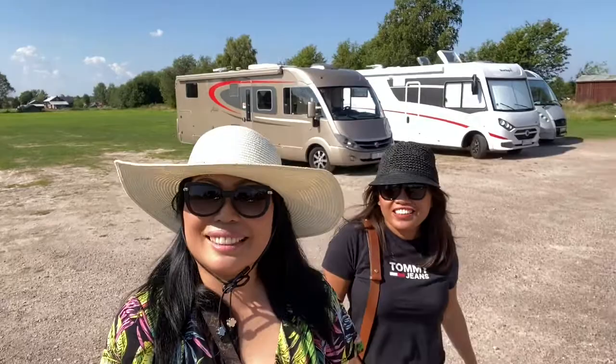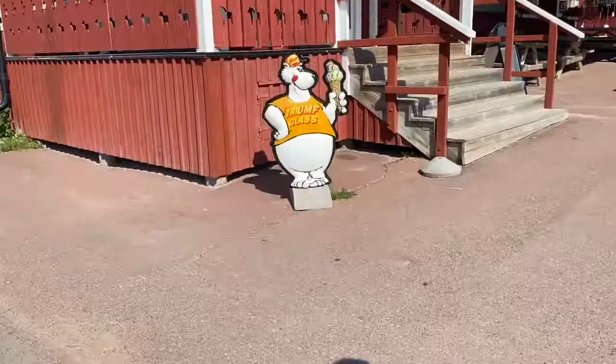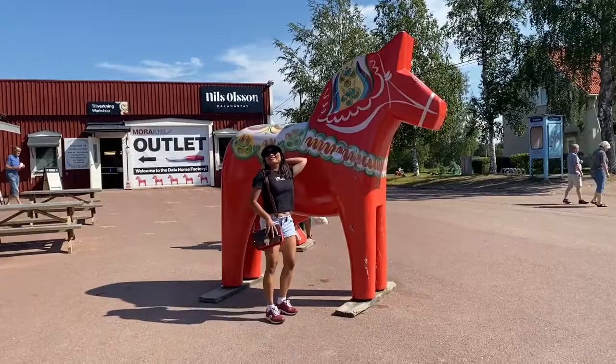Hello everyone, welcome to the vlog! My beautiful tour guide — yeah, and sexy too! We're having a really fun time, and of course the visit is not complete without taking pictures.